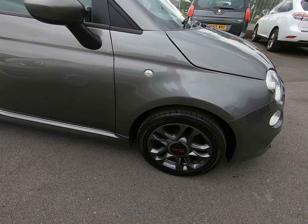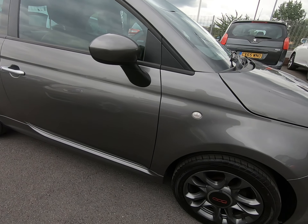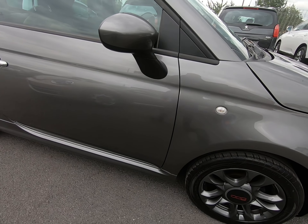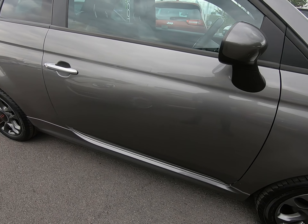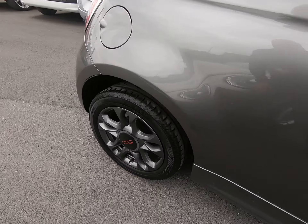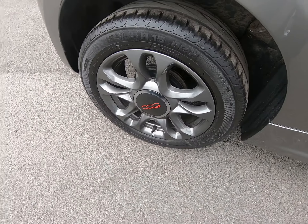I'll go as slow as I can down the driver's side just so you can see all panels free from any parking dents, scratches etc. Both mirror covers completely unmarked. As previously mentioned, all alloy wheels are in fantastic condition.